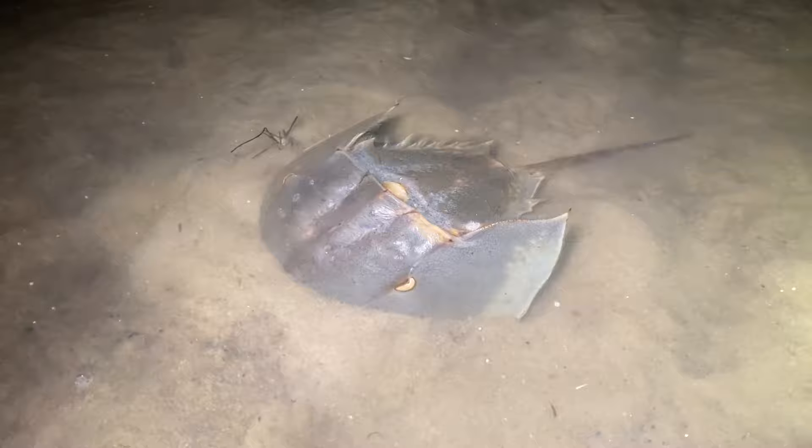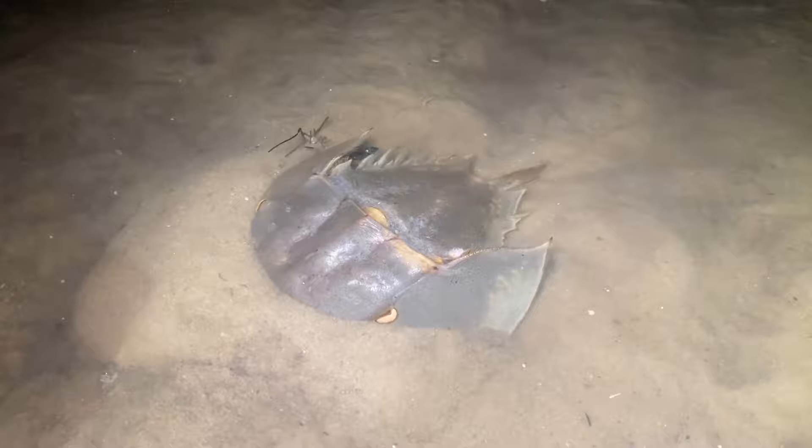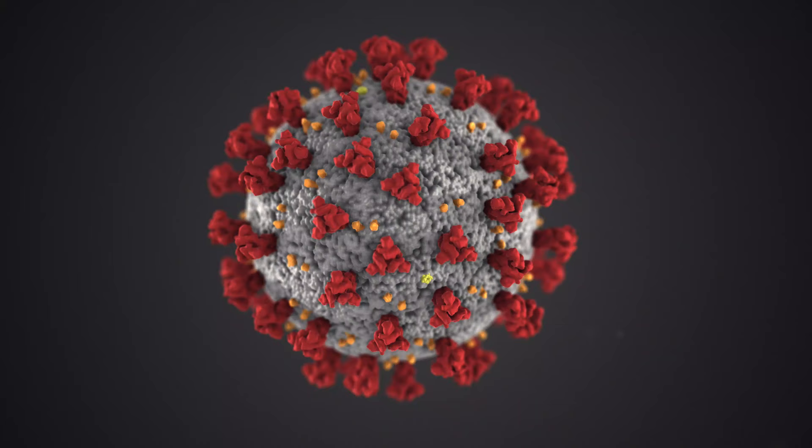And strangely enough, these ancient animals have unwittingly become one of our greatest allies in the fight against deadly diseases, like COVID-19.